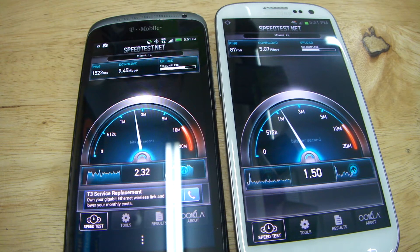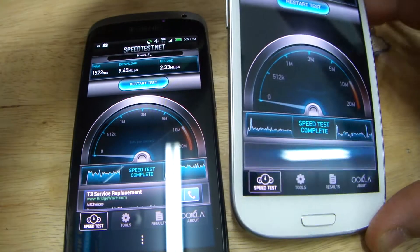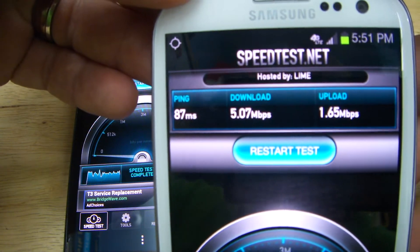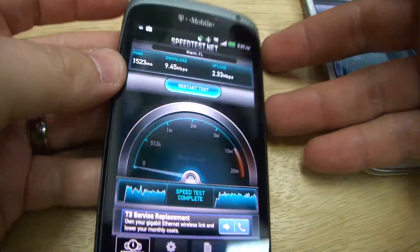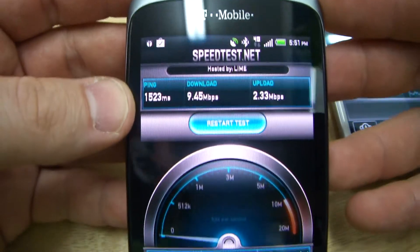Look at that — 4G LTE, that's what it's running. 9.45 megabits per second versus AT&T's 4G LTE at 5 megabits per second. This is not on Wi-Fi — it's on T-Mobile's 4G at 9.45.